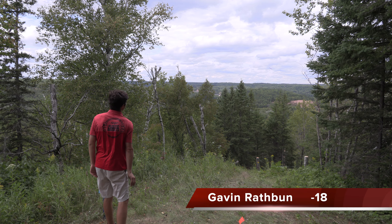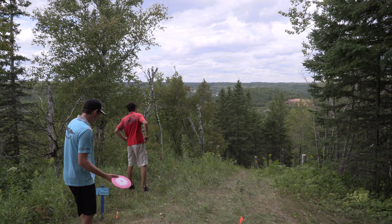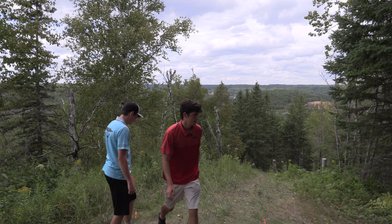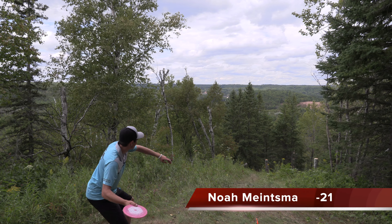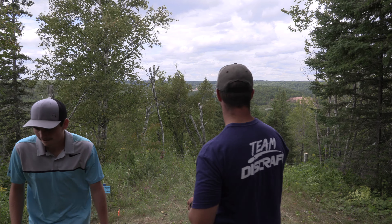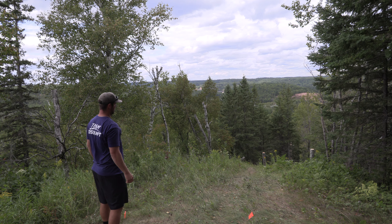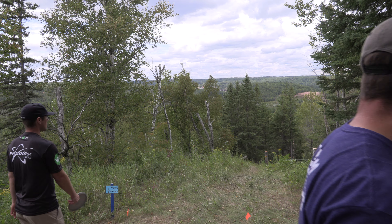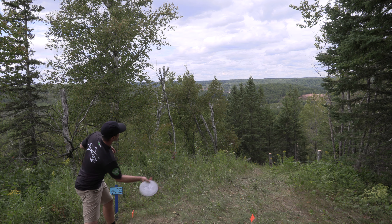Now we're looking at hole 13 — downhill, real blind to them. It moves a little bit left to right, and Gavin threw that forehand. That's going to be a popular play here. It'll be interesting to see what Kale will do because he's the only one that really doesn't favor that forehand. Here's Noah throwing a forehand — just throw it high and get over that wall of trees. Grab your meat hook disc. This hole was aced with a Star Max by Keith Warren — a lefty with the spike hyzer. Alex throwing a Drone there, Discraft, real overstable mid-range.